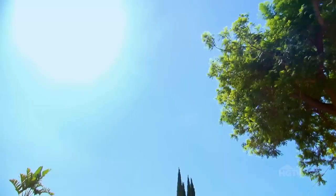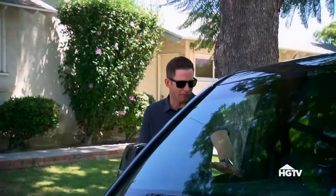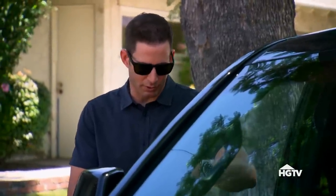Hey, what's going on? Hi, how are you? Good. So this is the house. The guy's asking $4.50. And it's about 1,500 square feet. Have you gone inside yet? I haven't gone inside, but I did pull up the comps for you.